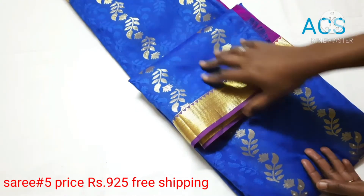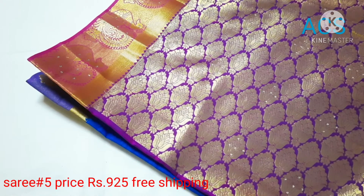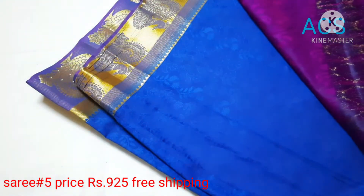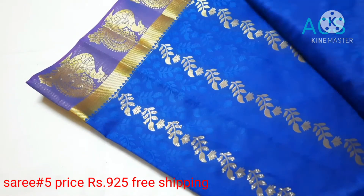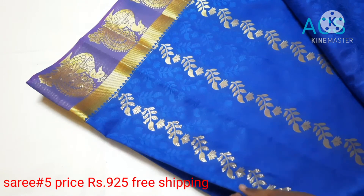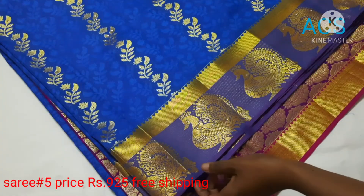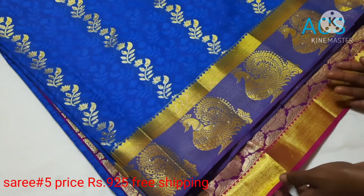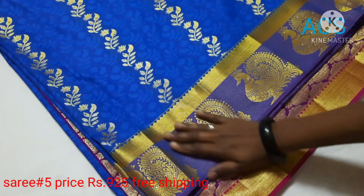Sari No. 5: A blue color with purple combination. This has got a rich pallu in contrast purple color and a contrast blouse piece. The leaf designs with stonework follow all over the sari. In the border, it has got a peak motif on one side and a 2-inch piping on the other side, priced at 925 with free shipping.